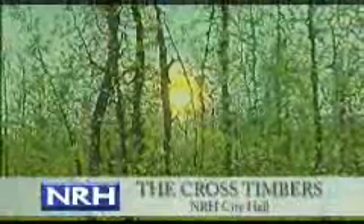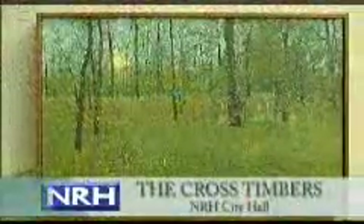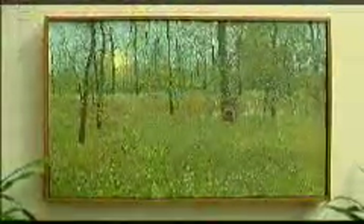Two pieces are currently on display at City Hall. The Cross Timbers by Daniel Blagg is located in the lobby of City Hall. This oil painting was commissioned for North Richland Hills' 50th anniversary in 2003 and depicts one of the few Cross Timbers habitats remaining in Texas. Limited edition signed and numbered copies may be purchased through the Parks and Recreation Department.